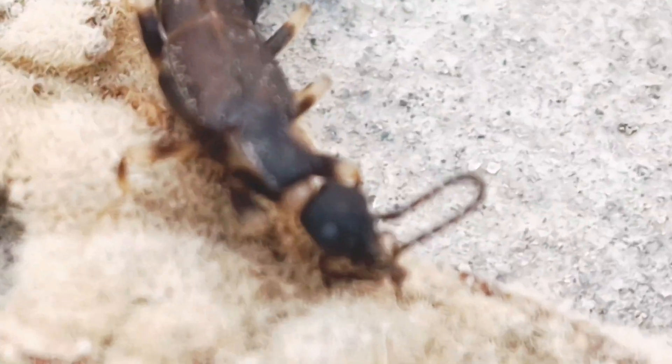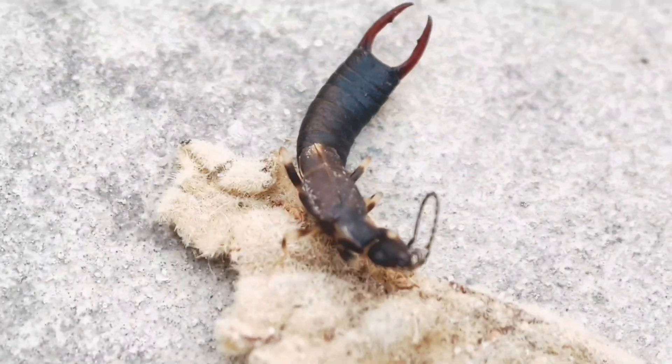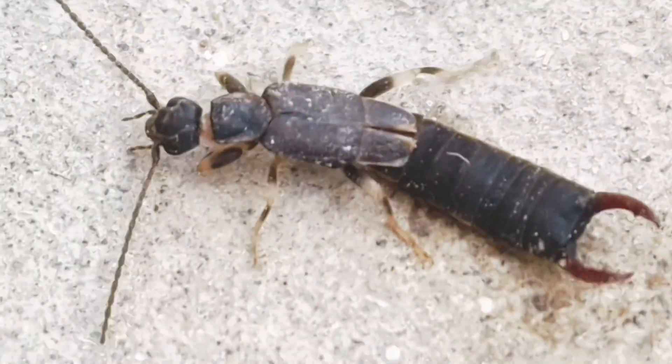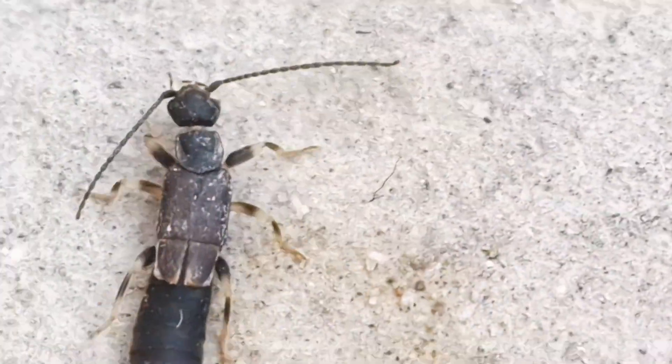The earwig life cycle is an incomplete metamorphosis. This means that when the nymphs, or larvae, hatch from eggs, they resemble the adult form. However, the nymphs can be distinguished from adults by having only wing buds.